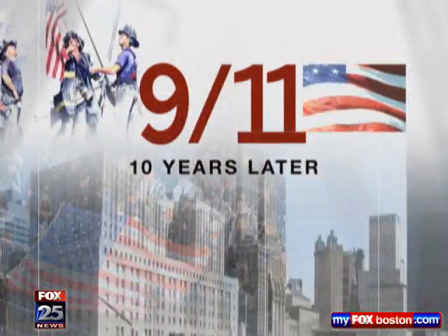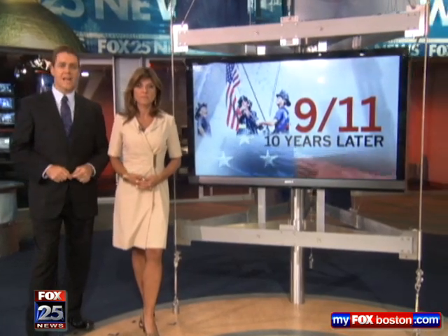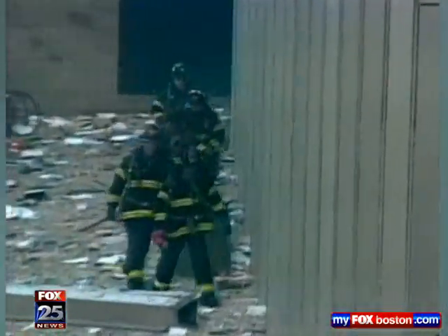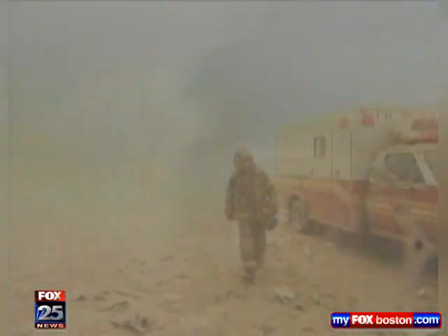As we continue to remember the September 11th attacks, we can't help but think about the brave people who gave their lives while trying to save others. The odds were stacked against the first responders called to the burning towers. 343 firefighters and paramedics were killed at ground zero — a powerful reminder of just how dangerous the job can be. It was a wake-up call for everybody. We need to focus on these individuals that put their lives on the line each time they go into a building.